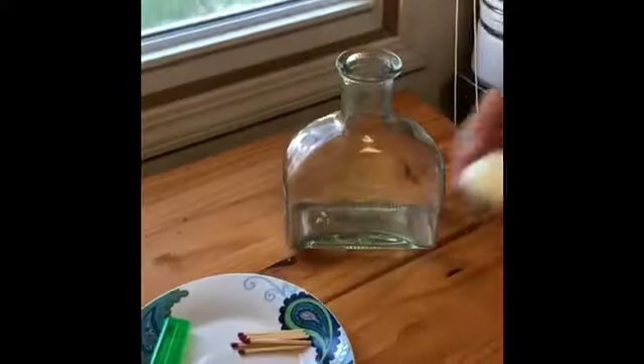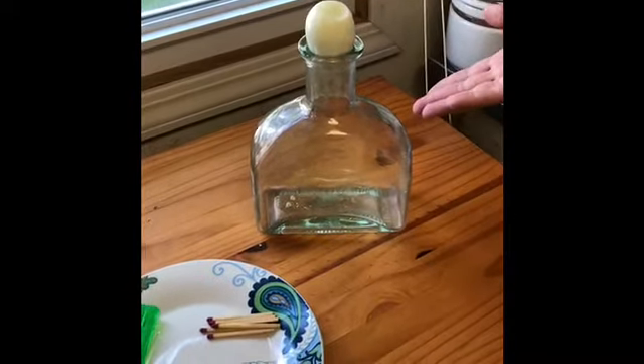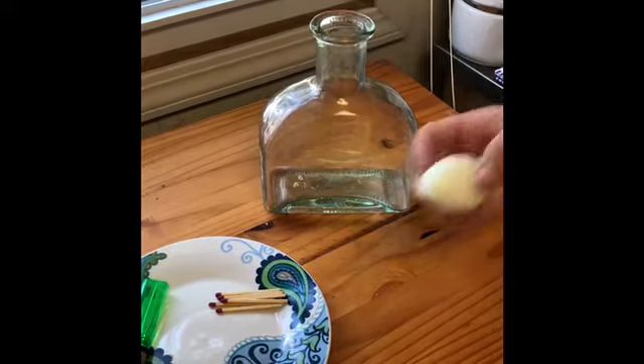The terms we're looking at today are air pressure and friction. There's air pressure all around and actually inside this jar, and you can see if we put the egg on it right now nothing is happening — that's because the air pressure inside the bottle and outside the bottle are equal.